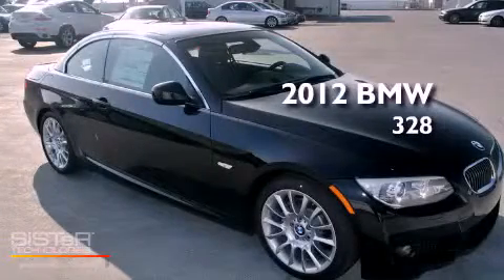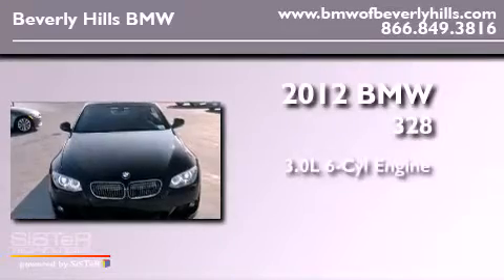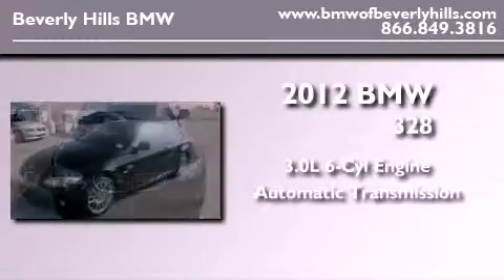This is a brand-new 2012 BMW 328. It has a 3.0-liter six-cylinder engine and an automatic transmission.